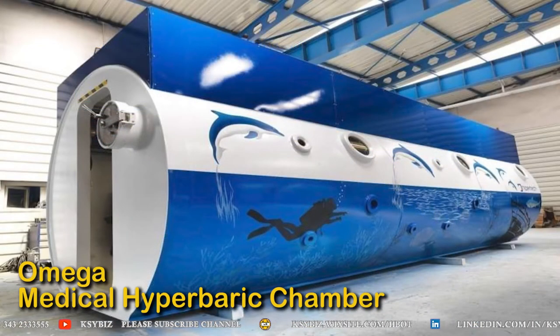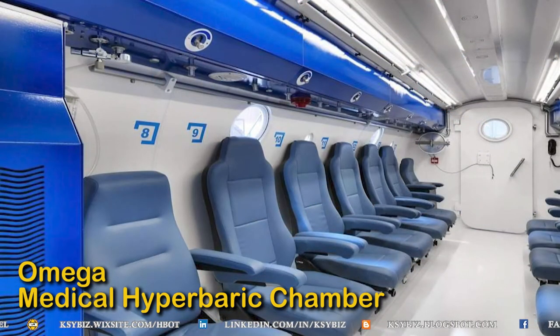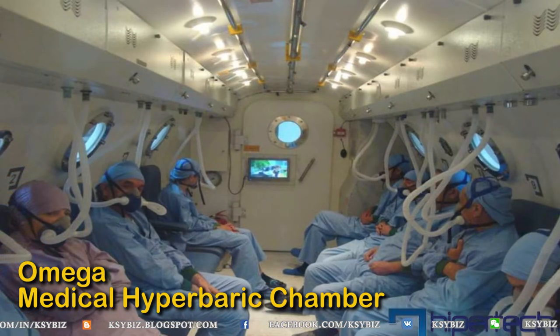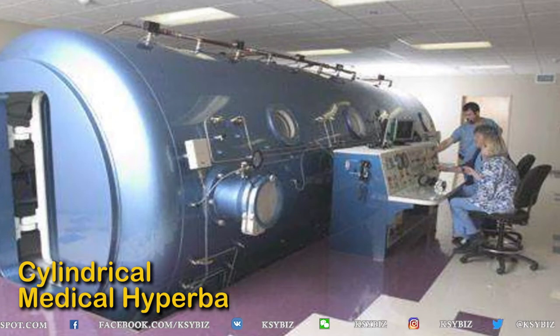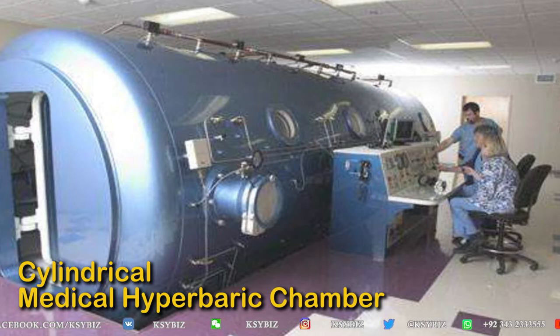Then there are multiplace medical hyperbaric chambers, which are the omega type. Omega has a flat bottom, so no civil work is needed — you can place it anywhere on the floor. The interior has nice seats for treatment of patients. Patients sit in them and breathe oxygen through bibs built into the breathing system. While taking treatment, they can watch a specialized television inside the chamber, which is insulated from electrical components so it won't cause any fire hazard.